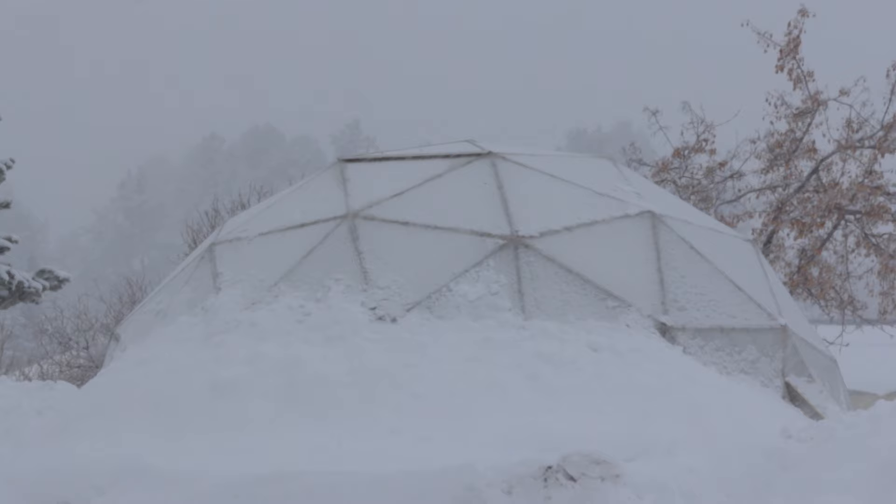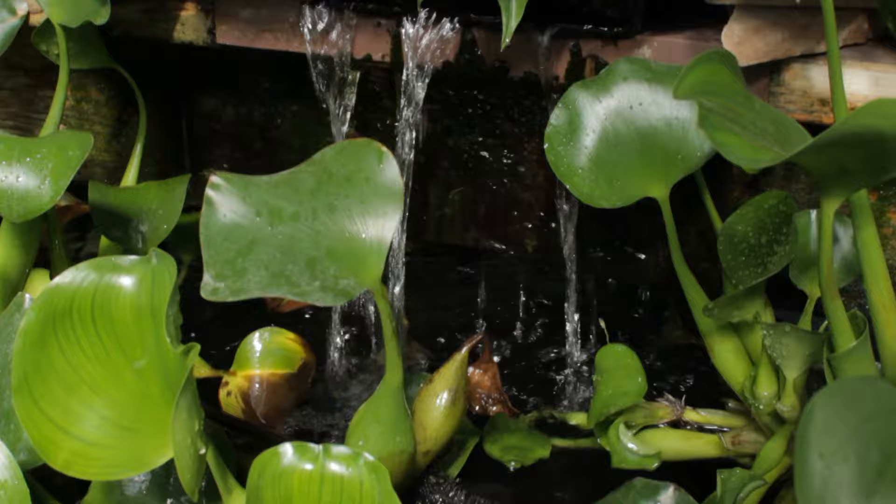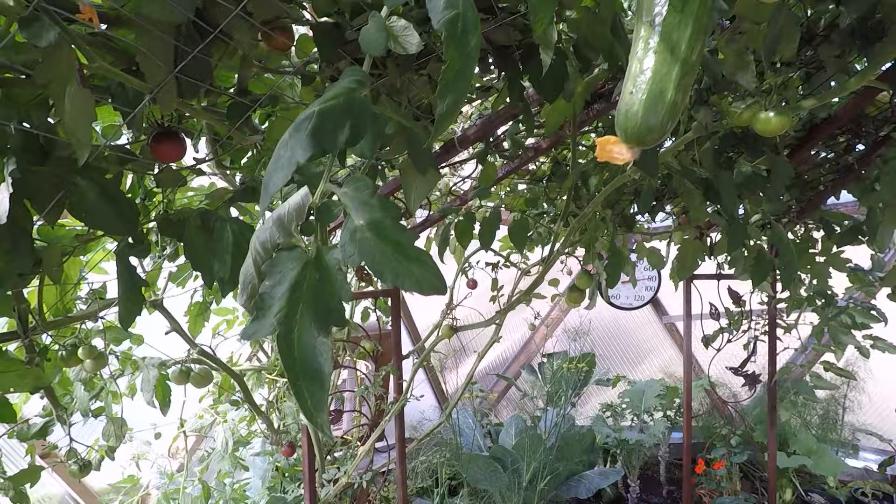All of our growing domes come with large ponds that regulate the temperatures whether it be hot or cold, and provide thermal mass for growing in all conditions throughout the year. No other greenhouse on the market provides this much thermal mass.